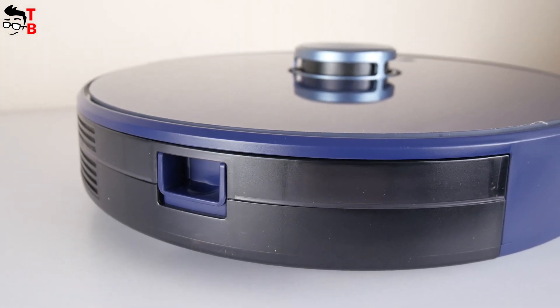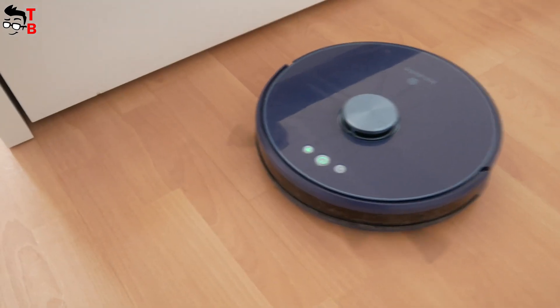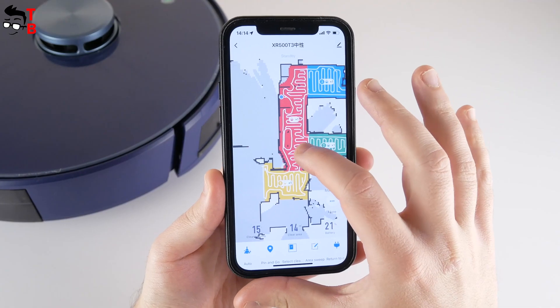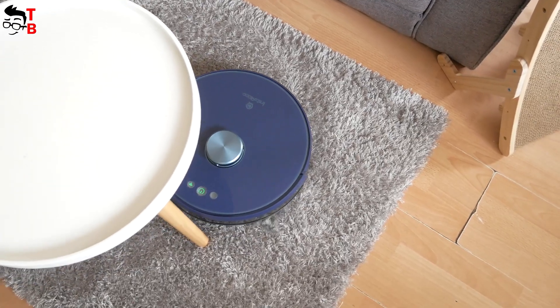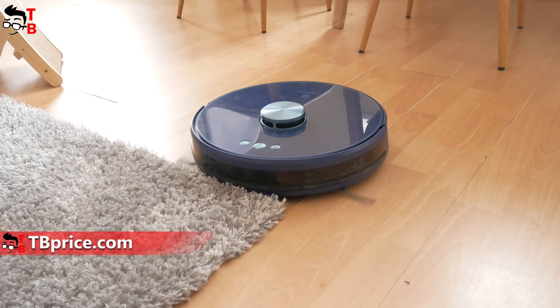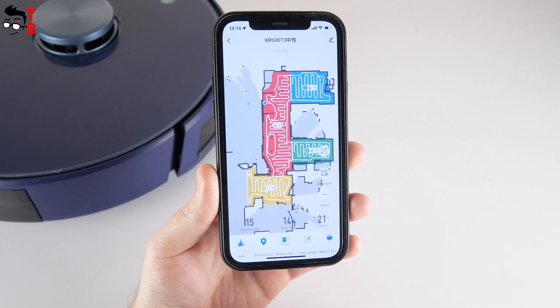The robot vacuum cleaner is a must-have device in 2022. When buying one, you should pay attention to the navigation system, vacuum and mopping functions, suction power, battery level and auto recharge, and app functions. The Instarobo L1 looks like a great robot vacuum cleaner for everyday cleaning. I have been using it for about a week now, and it is doing a great job. I really like watching it clean my house in the app while I am resting or doing other things.